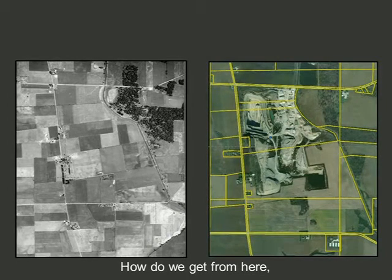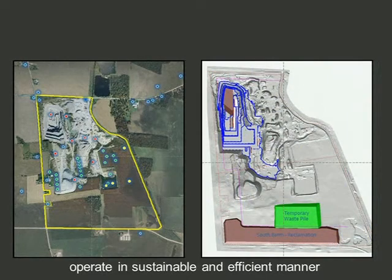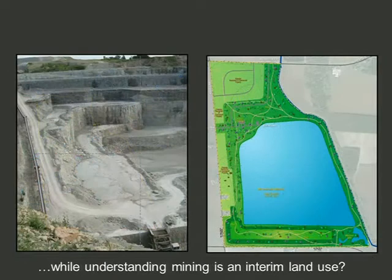What does sustainability really mean? Think about it from this perspective: how do we go from a farm in 1950 in central Illinois to getting permits, beginning operation, and operating in a sustainable and efficient manner, while understanding that mining is essentially an interim land use? At all of our sites, we're always looking further down the road, and those discussions help us in terms of selling our activities to communities as well as regulators.